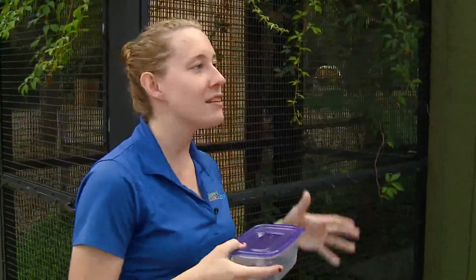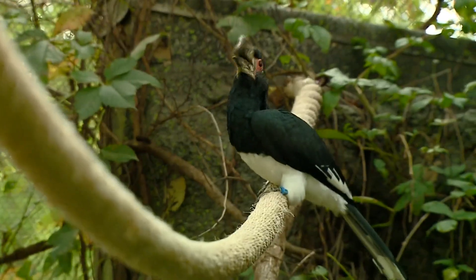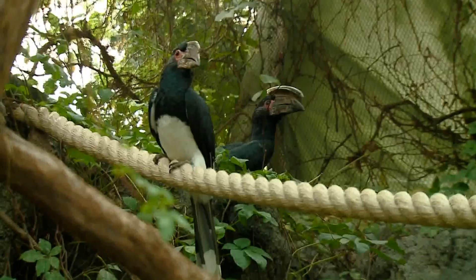I never thought that we, the people, would be enrichment for the animals, but that's the way it works, right? Yep, they are getting new sights, new smells, new sounds and interactions, and that's all something that encourages those natural behaviors. Keeps the brain going. Exactly.